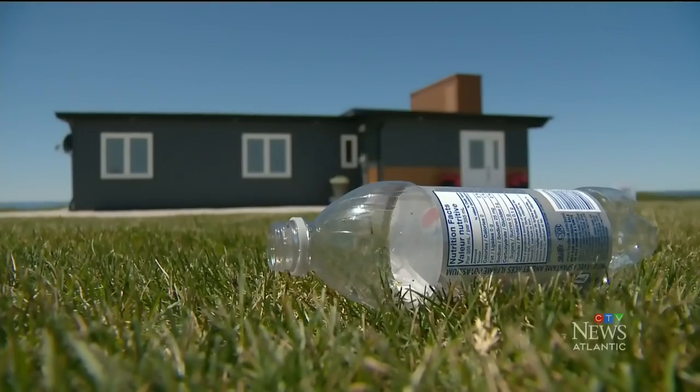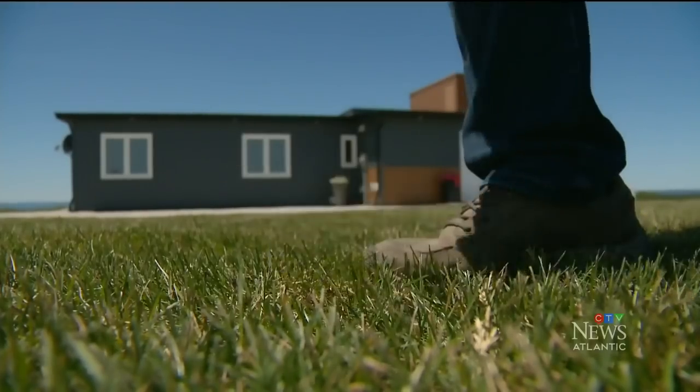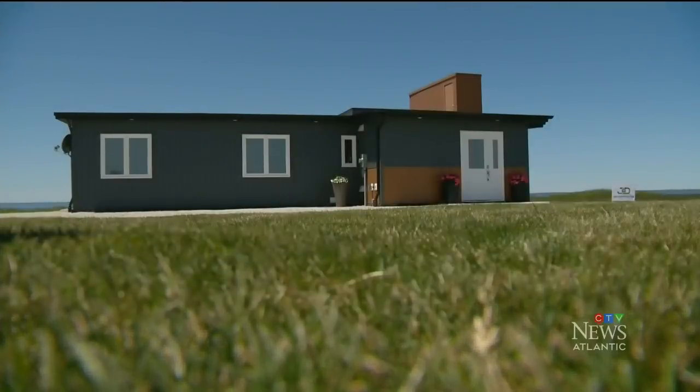I have a nine-year-old daughter, and I sometimes wonder what they're going to be seeing when they're 25, 30 years old. If we can put over half a million bottles in one house, you can just imagine what a whole development would do.